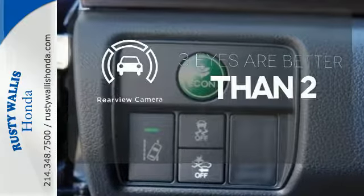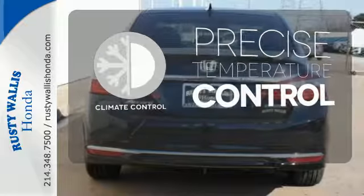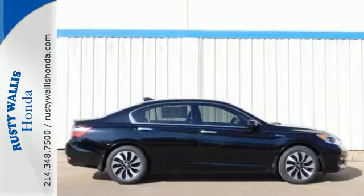The backup camera gives you a clear picture of what's behind you. Select the perfect temperature with the climate control. Honda made no compromises with this luxurious and fuel-efficient Accord Hybrid.